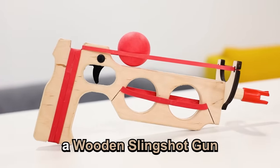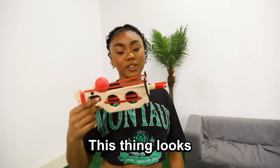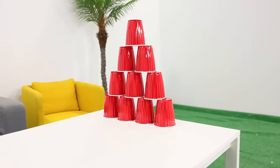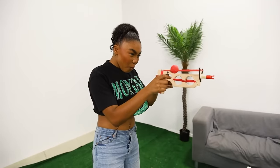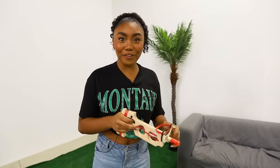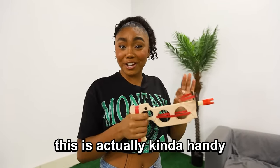So this is a wooden slingshot gun, and I don't even know when this came out, but it looks kind of ancient. I'm guessing this got banned because kids were probably putting dangerous things in here and shooting their friends with it. But I just got a ping pong ball and we're going to see if it works. This thing looks pretty old — it looks older than my grandparents. So I'm going to test this on this stack of cups right here. Okay, ready? Three, two, one. Wow! I can't believe that actually worked. I didn't have much faith in this thing, but it pulled through. This is actually kind of handy.